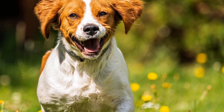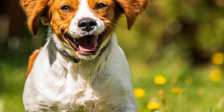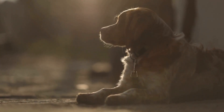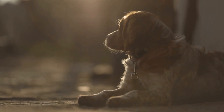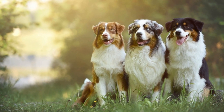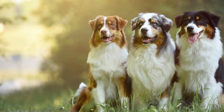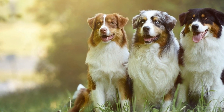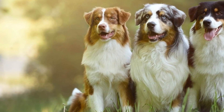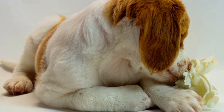In conclusion, fostering mental stimulation is crucial for the well-being and happiness of Brittany Dogs. With their high level of intelligence and energy, these dogs thrive on mental challenges and stimulation. By incorporating activities such as puzzle toys, interactive games, training sessions, outdoor adventures, socialization, and mental exercises, you can provide an enriched environment for your Brittany Dog, preventing boredom and promoting a healthy mind. So, embrace these activities, unleash their intelligence, and watch your Brittany Dog thrive both mentally and physically.